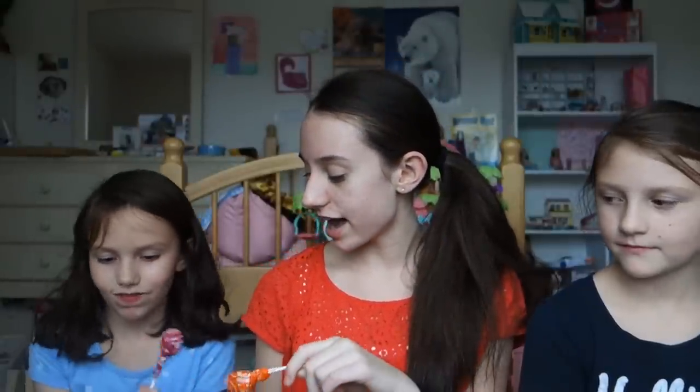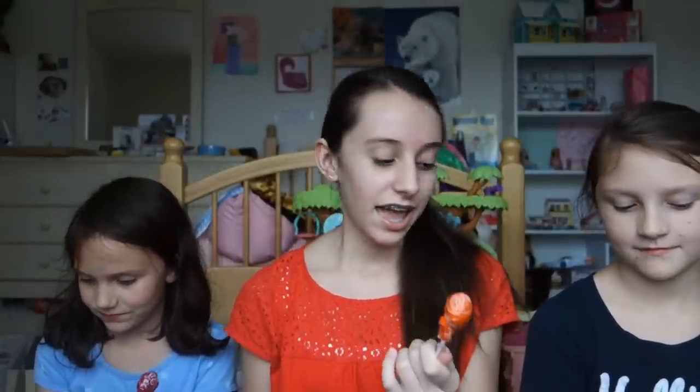I got this pack of Tootsie Pops from Target and it came with eight. I have orange, Melissa has pink, and Megan has chocolate. We are going to hopefully film us getting to the center of a Tootsie Pop without biting, and see how long it takes and how many licks. Make sure you continue watching if you're interested!